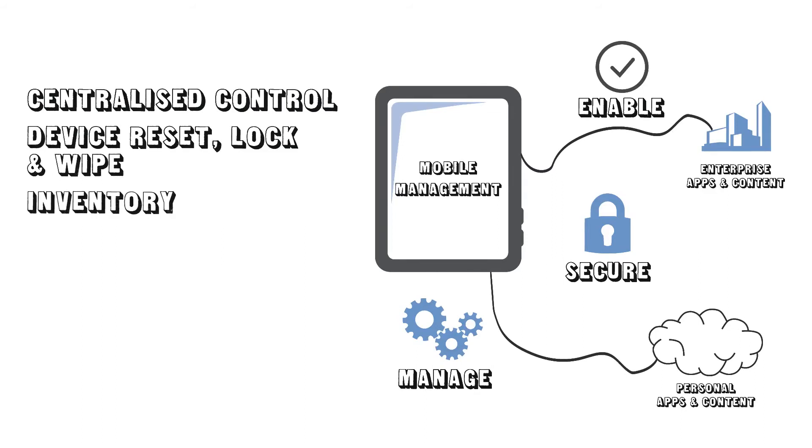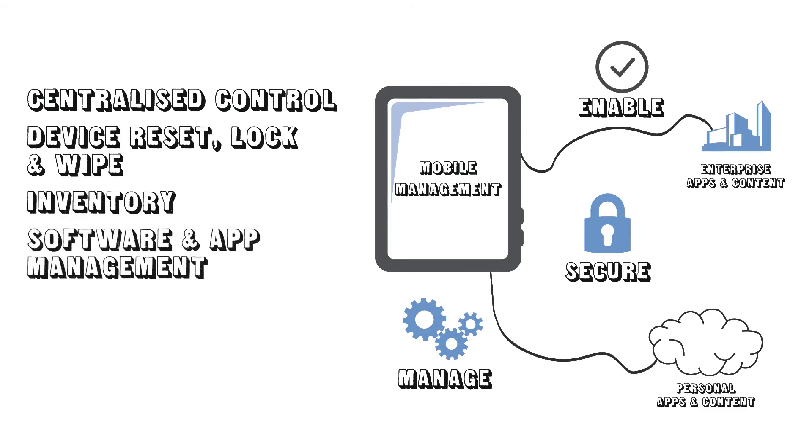And effective mobile software management, including software delivery and automated application repair. It also allows you to create usage and other KPI reports.